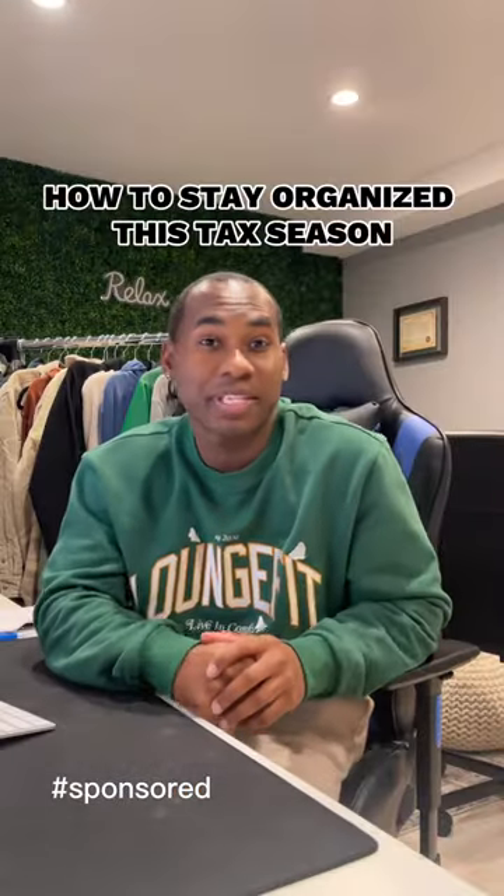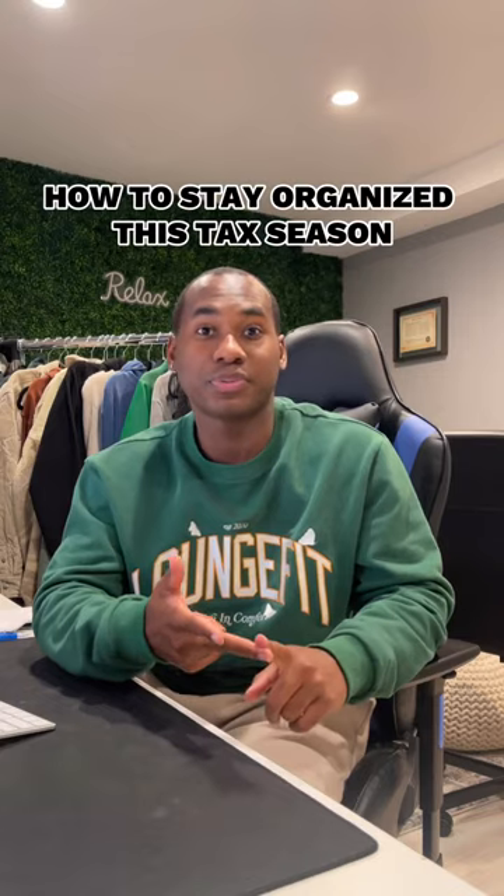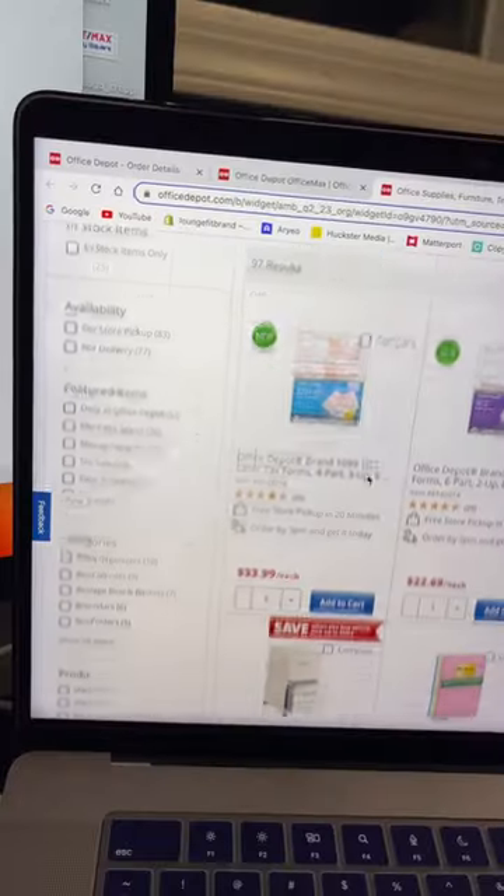It's tax season, and this is the time of year where small business owners either get scared, overwhelmed, or just don't know what to do. I'm going to take you behind the scenes and show you how to organize and save time this season with supplies from Office Depot. Right now I have bills, receipts, and invoices all over the place — it's just a complete mess.